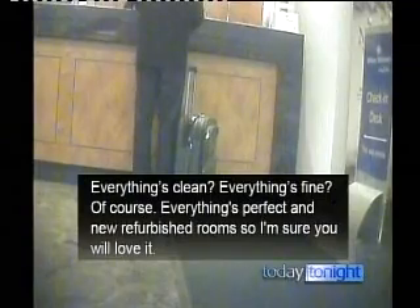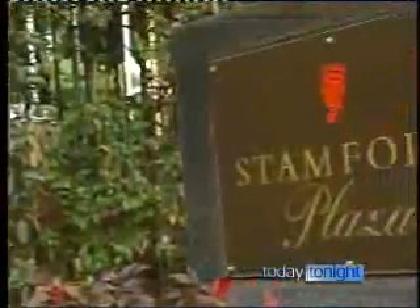Everything's clean, everything's fine. Of course, everything's perfect. And you're in a refurbished room so I'm sure you will love it. Dirty, dusty, dank, disgusting, despicable — they're the five Ds that go with the five stars of some of Australia's top hotels.